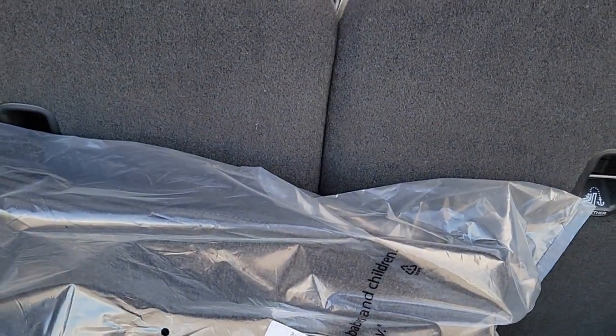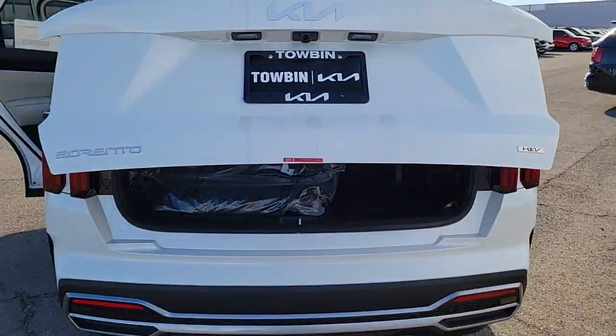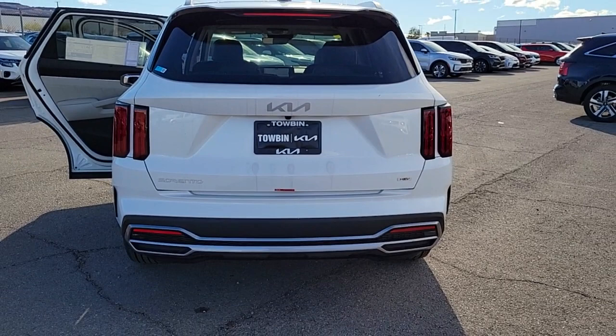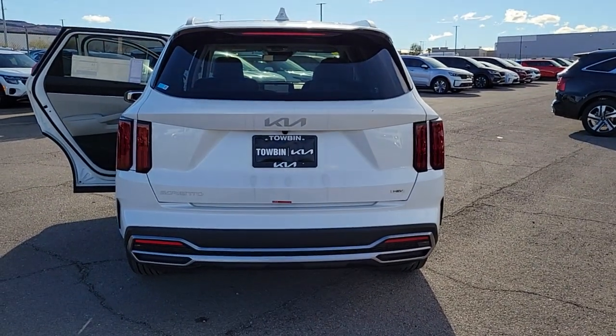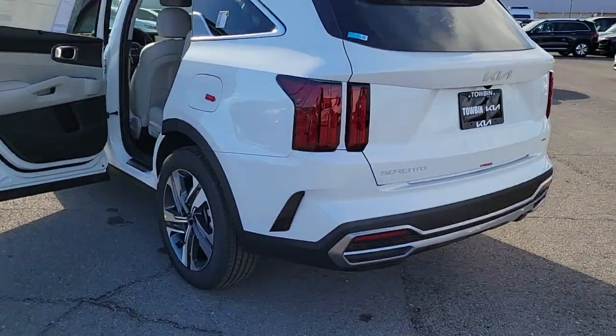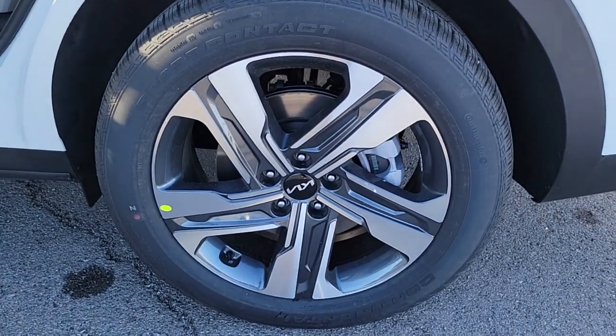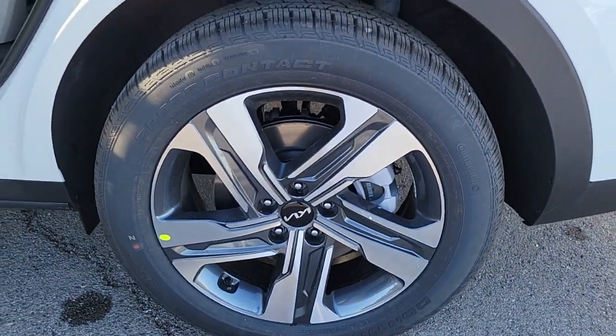Leather steering wheel, auto dimming rearview mirror, tire pressure monitoring system, universal garage door opener, floor mats, side airbag. Feel relaxed on every excursion in this thoughtfully designed Sorento Hybrid. Treat yourself to a test drive today — our staff will toss you the keys and give you an outstanding customer experience.